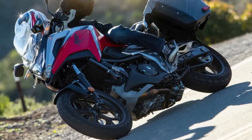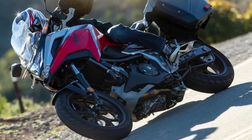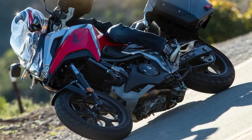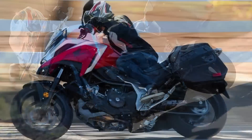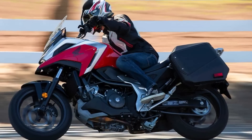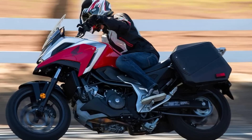So whether you're planning a long-distance ride or just want to explore the back roads, the Honda NC 750X is the perfect bike for you. And with this, we have reached the end of this video. If you found it useful, make sure to like it and subscribe to the channel for future upcoming videos.